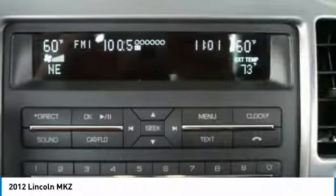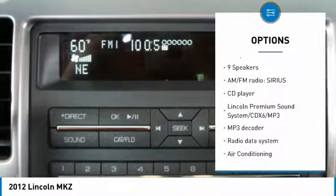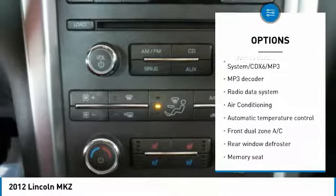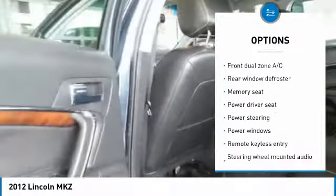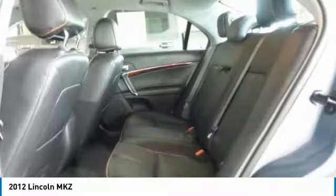Here are some of this vehicle's great options: traction control, air conditioning, dual airbags, power steering, four-wheel disc brakes, premium sound, universal garage door opener, security system, and compass.